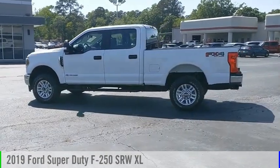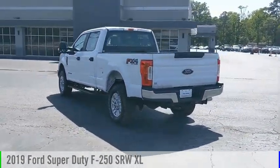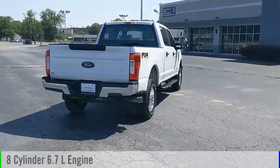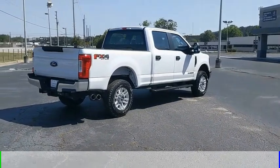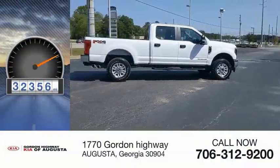We are pleased to show you the 2019 F-250 Super Duty. This vehicle is powered by a four-wheel drive, eight-cylinder, 6.7-liter engine, and comes with an automatic transmission. This vehicle has less than 35,000 miles.